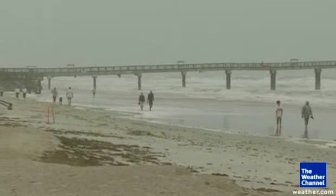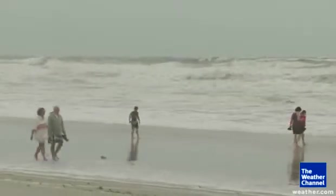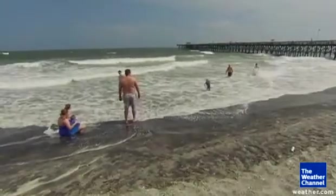Have you ever gone to the beach and felt that cold wind coming in off the ocean? This is known as the sea breeze, and it's because the sun can heat up the land much faster than the big blue sea.